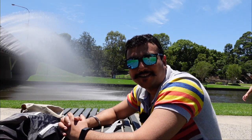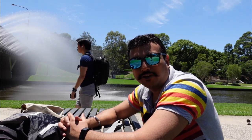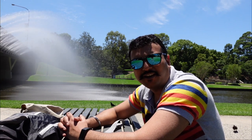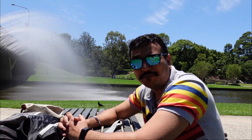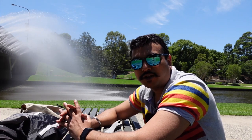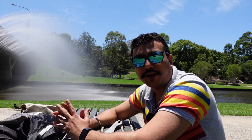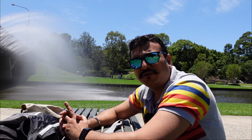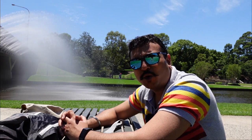Hello, salaam, namaste, sat sri akal, and good day to all! This is my first vlog, and I've decided to take you to mini India in Sydney. Yes, we do have a place which looks like India, feels like India, and when you go eat out there, it just tastes like India as well. First, let's go ahead and check how to reach there.